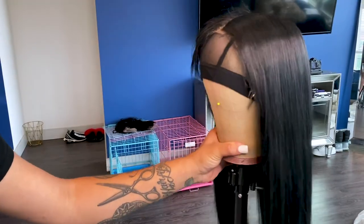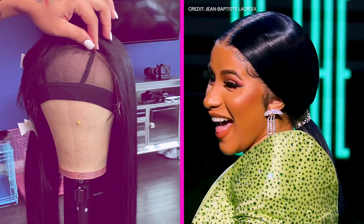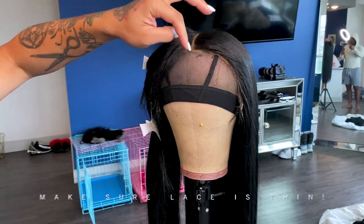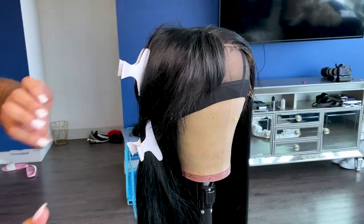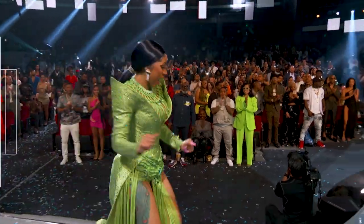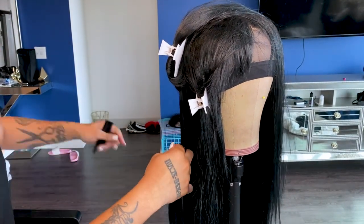First of all, you always want to make sure you can get a wig that has great quality, and make sure you get jet black. I feel like you can never go wrong with jet black hair — it's super bold and it always makes a statement. This one is a little wavy, but that's fine, because at the end of the day, we're going to be slicking it into a ponytail. You just want to make sure that you're doing it nice and sleek.